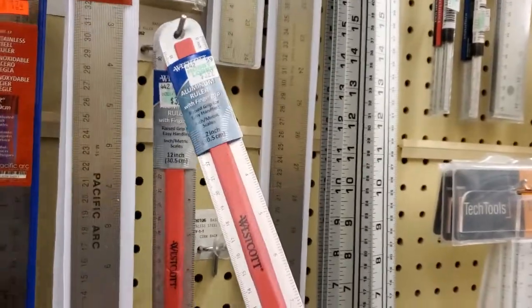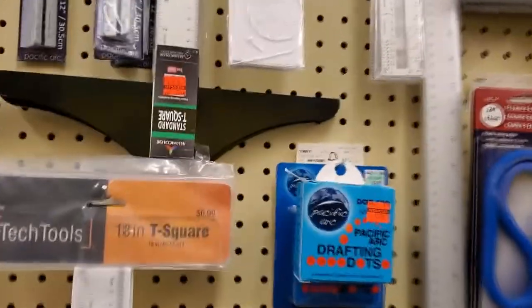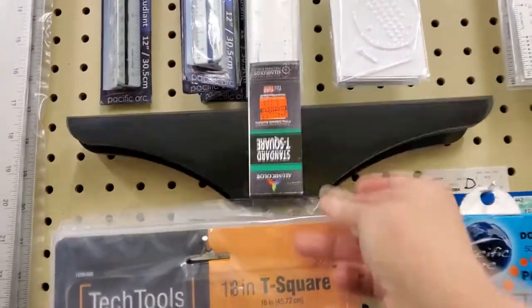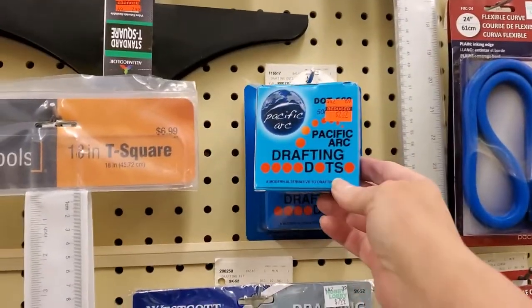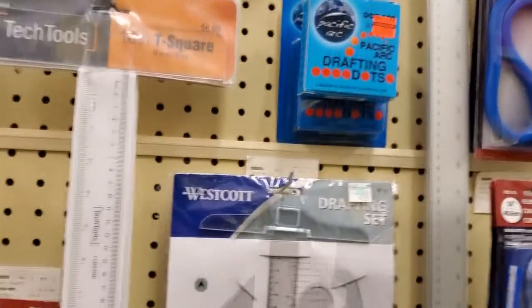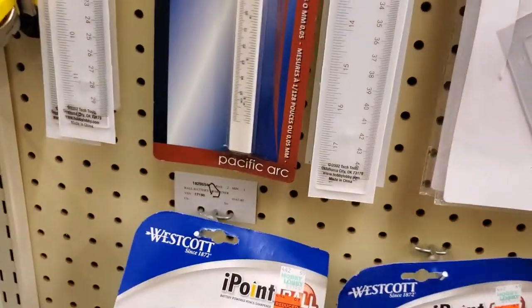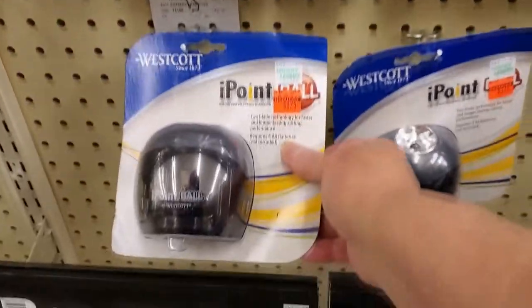This guy looks cool. There are clearance tags throughout. We've got this drafting T-square, drafting dots, a whole set. And there's a pencil sharpener clearanced to $3.74.